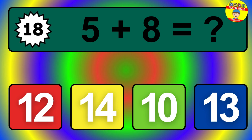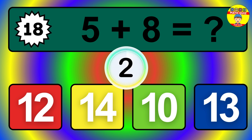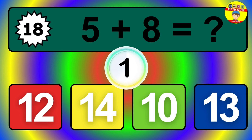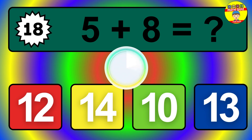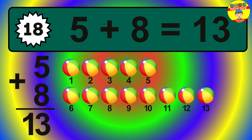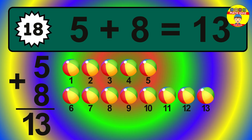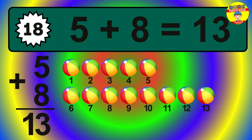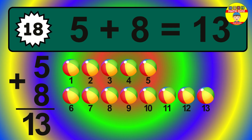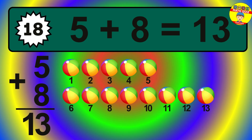Question 18. 5 plus 8 equals what? The answer is 5 plus 8 is 13. Let's count it: 1, 2, 3, 4, 5, 6, 7, 8, 9, 10, 11, 12, 13.